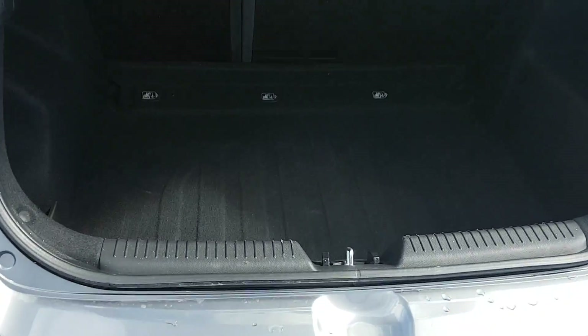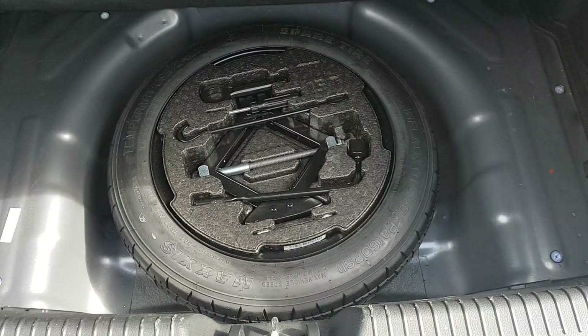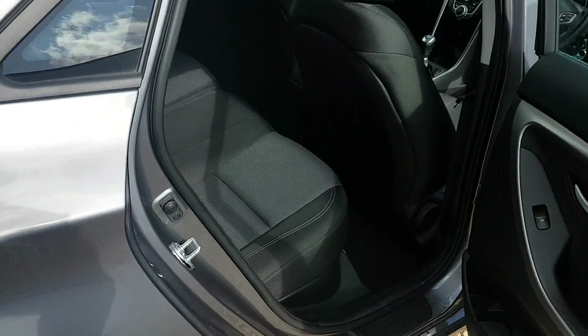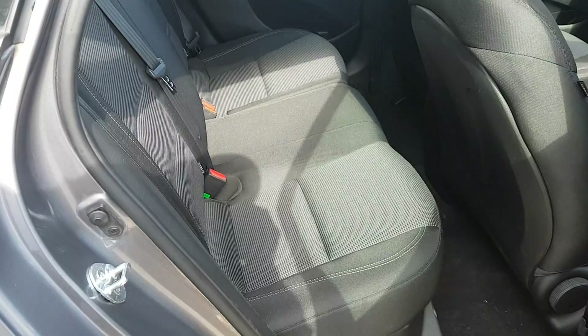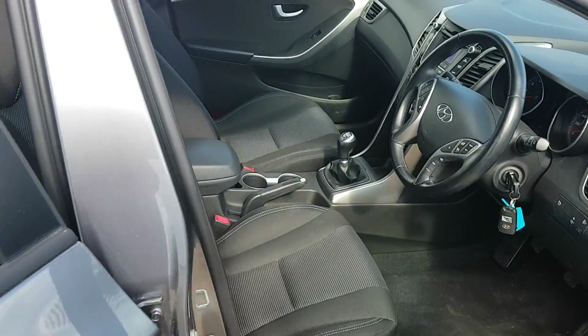Inside the body of the vehicle, you'll notice good space there in the boot, ideal for a family car, and there's a spare wheel there. Although the vehicle retains the balance of the roadside assistance through Hyundai, having the spare wheel gives you a plan B should your phone be out of battery, for example.